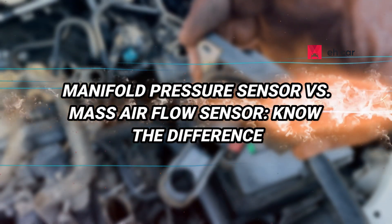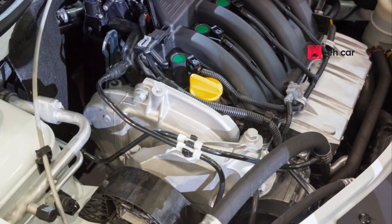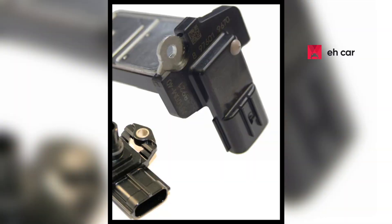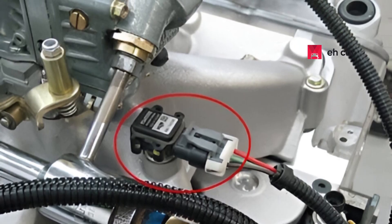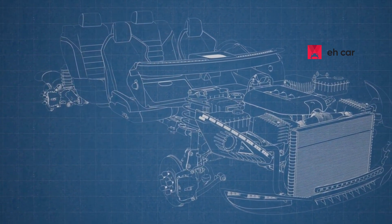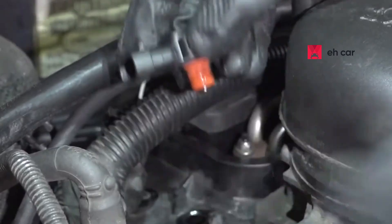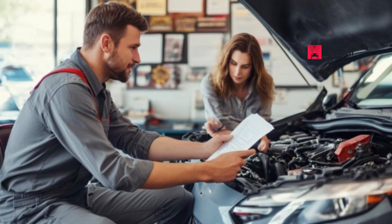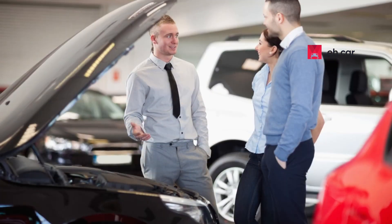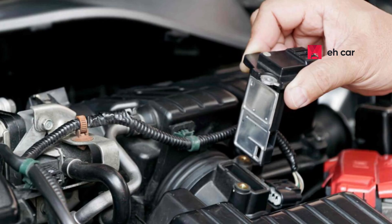Many people confuse the manifold absolute pressure sensor with the mass air flow sensor because both deal with airflow. However, they function very differently. The manifold pressure sensor measures the pressure within the intake manifold, while the mass air flow sensor measures the amount of air entering the intake system. Some vehicles use both sensors, while others use only one, depending on the engine design. Misdiagnosing one for the other can lead to unnecessary repairs. That's why it's important to know what your specific vehicle uses and how each sensor affects fuel delivery and ignition timing.